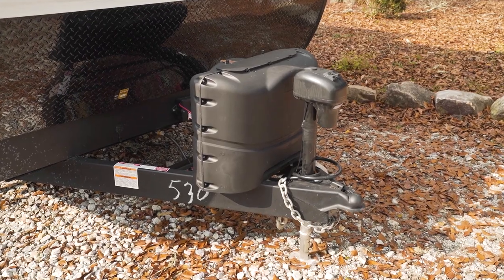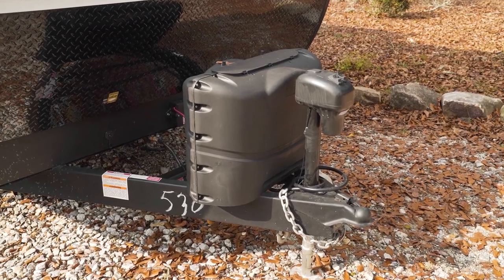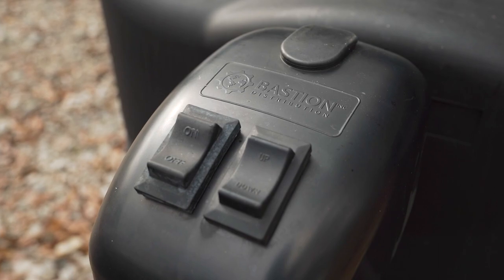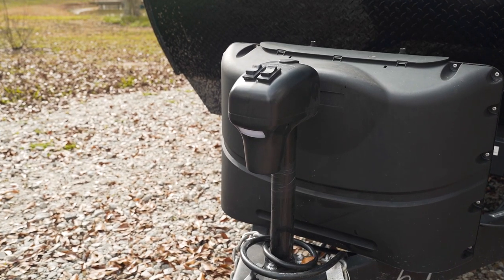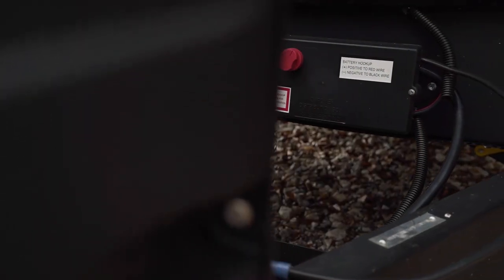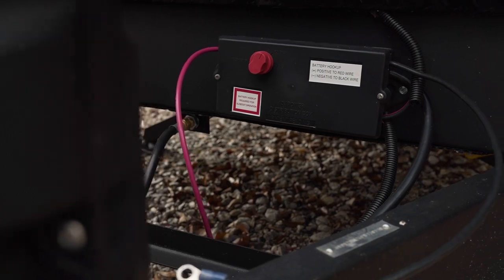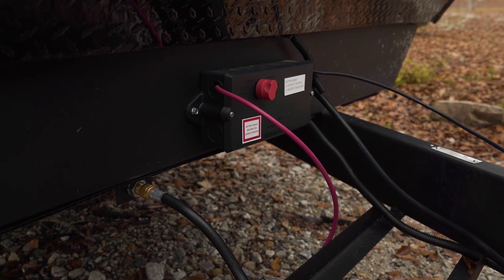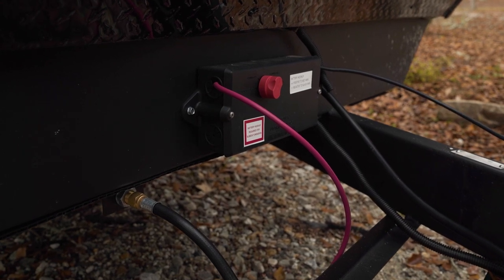Here at the front of the camper, notice that we have an electronic tongue jack — it runs up and down at the touch of a button and has a nice little light on it for hooking up to your trailer at night. This does come with a battery cutoff switch pre-installed from the factory, which is certainly a nice option since when you put this thing in storage you'll want to click that off.